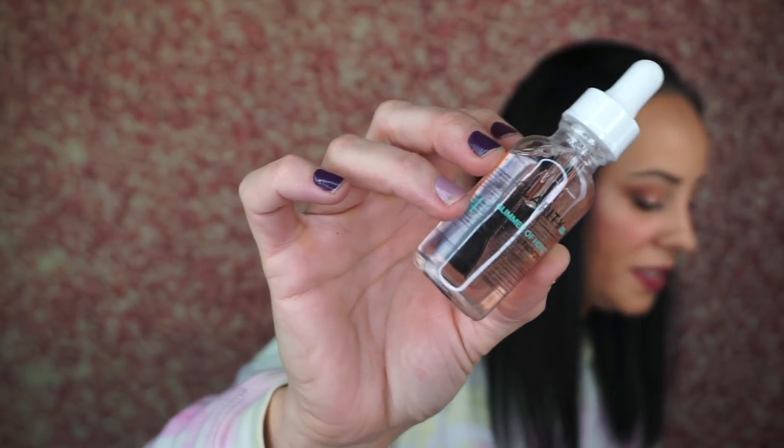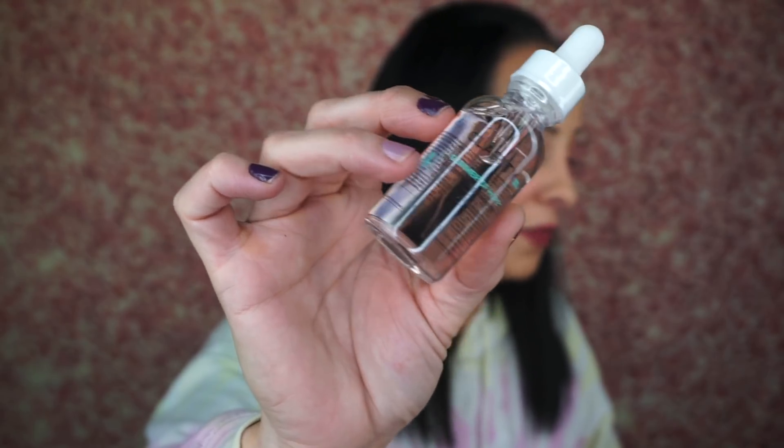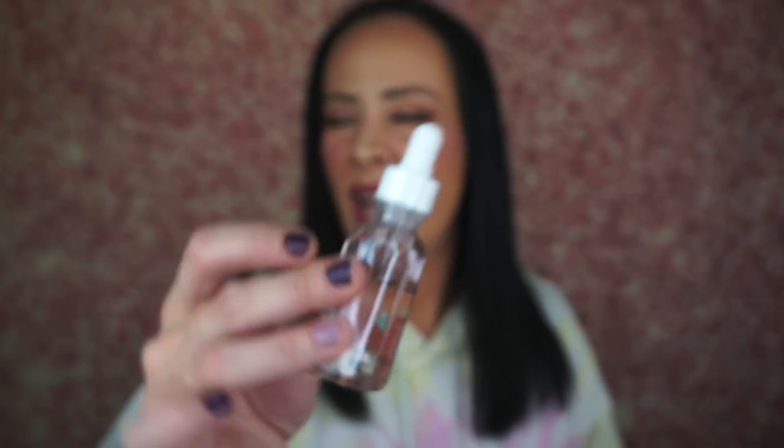The next thing is the Clarify Glimmer of Hope Shimmering Facial Oil, which retails for $48. It's a blend of organic oils including coconut, rose, and squalene that deeply nourish while fighting dullness, sun damage, and unwanted texture. I don't really use facial oils a lot because I have an oily T-zone and I don't want to put more oil on my face.